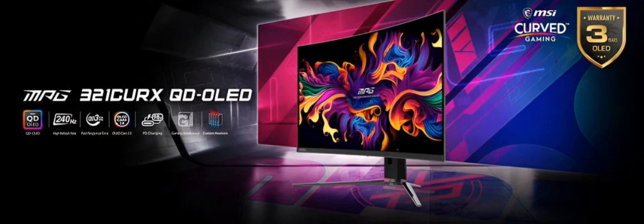To protect the panel from burn-in, MSI has included features like pixel shift, panel protect, and static screen detection. MSI Care adds further protection with multi-logo detection, taskbar detection, and boundary detection.